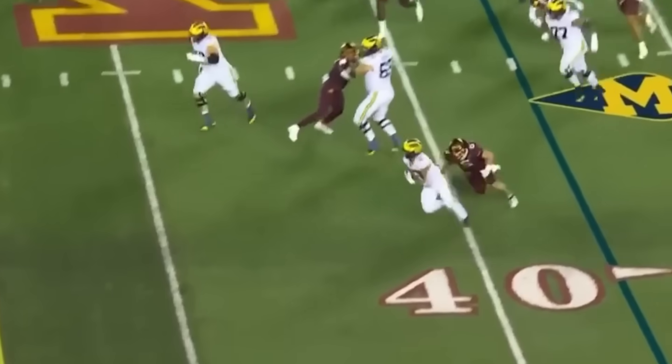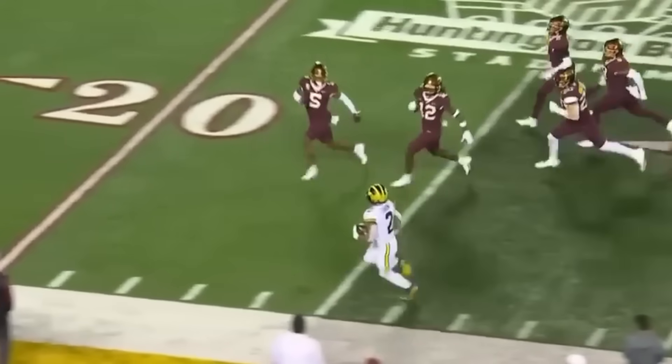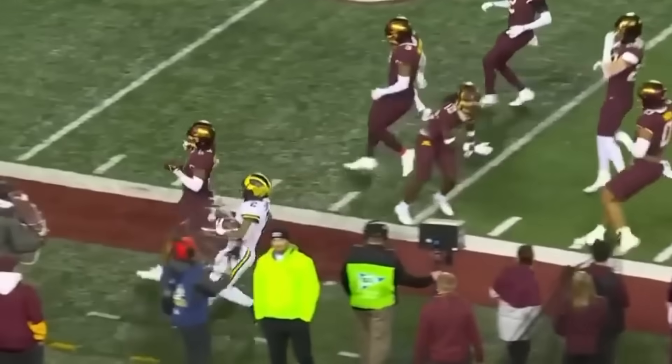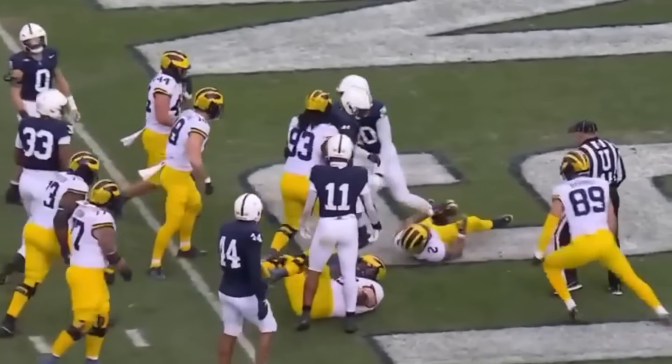Handoff Corum. Corum finds some daylight — he's got some speed and some blockers. Corum down the sideline and finally just out of bounds. Carbaugh out, they give it to Corum. Touchdown, Michigan!